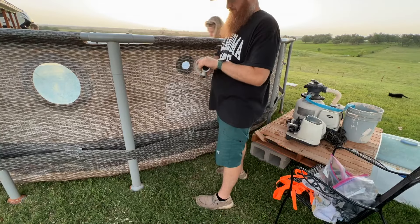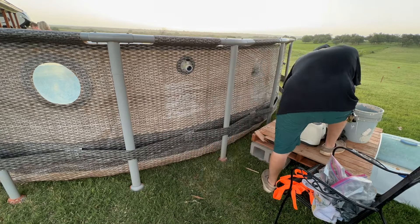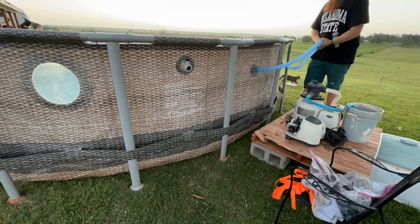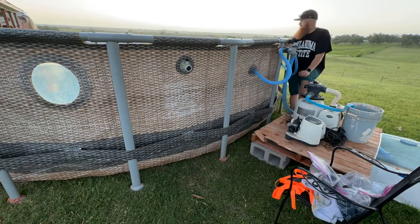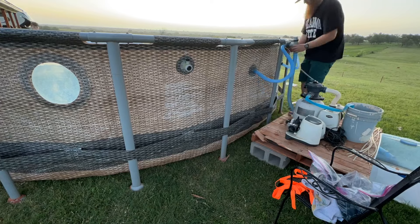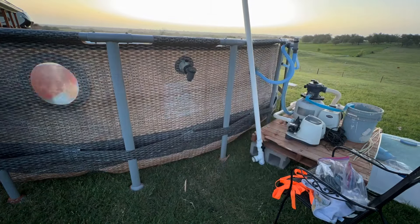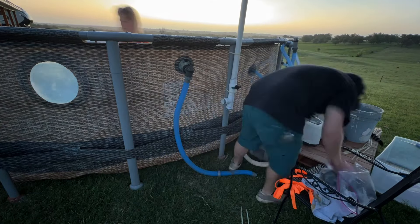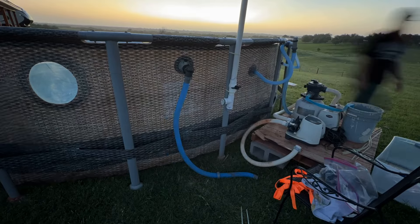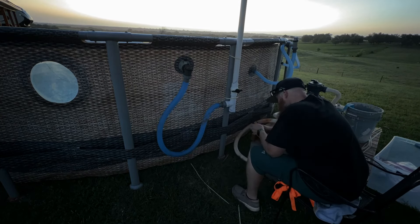I thought about separating this video into two parts because we are literally at the 15-minute mark right now. But I just don't want to separate it — if you're here to watch this pool video, I assume you're going to want to see it all the way to completion. This is how the pool is put together and it does take a few days. Leave a thumbs up if you're enjoying it.